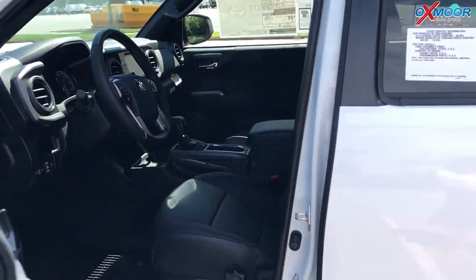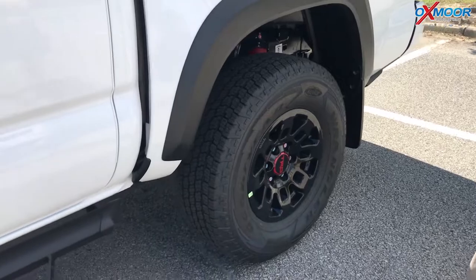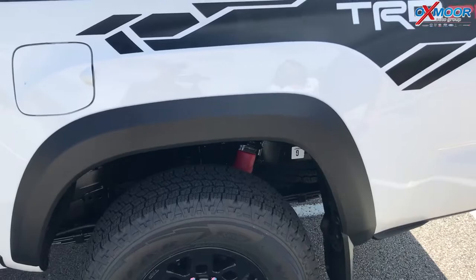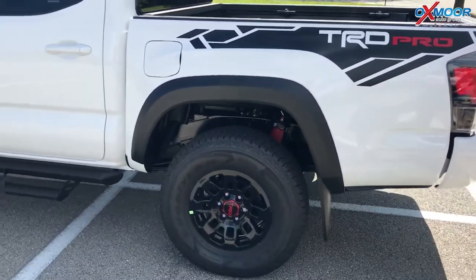There are great videos online of them burying it up to the truck bed in sand, and the crawl control gets you right out of the sand — it's just so cool. And then they've got these great graphics back here in the back. So just a really rugged vehicle with some nice luxury features as well — these things are fantastic.